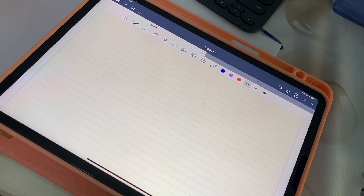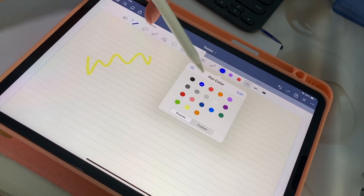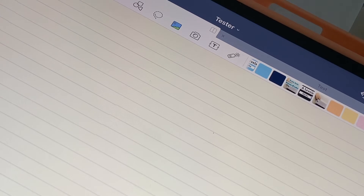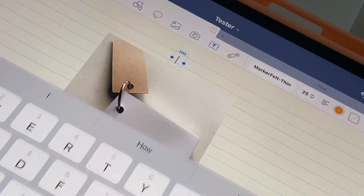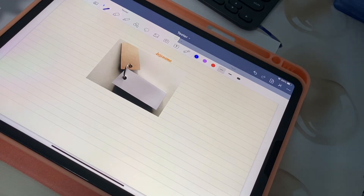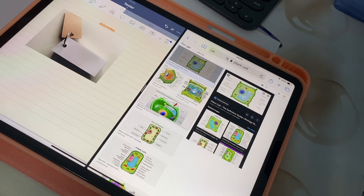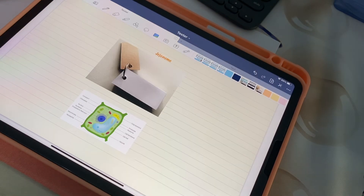Note-taking apps on the iPad come with basic tools like the pen, eraser, and highlighter. You can choose from different colors and thicknesses to suit your needs. It also allows you to insert pictures, which you can drag around, as well as type any text whenever you want. If you need to refer to other apps or do some research, you can open the dual screen feature, search for what you need, and drag pictures over. Having this freedom to customize and having so many tools at hand really makes taking notes on the iPad very convenient and engaging.